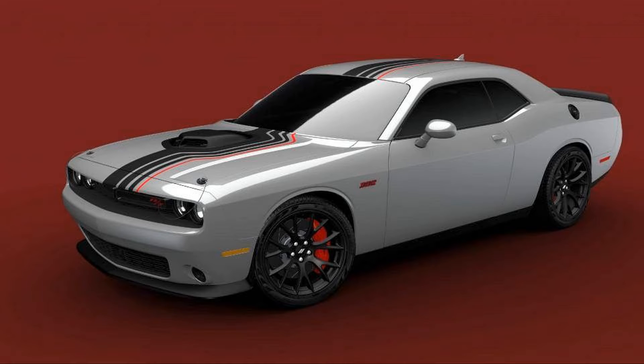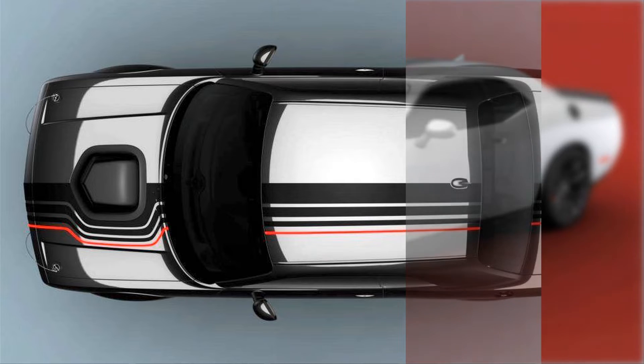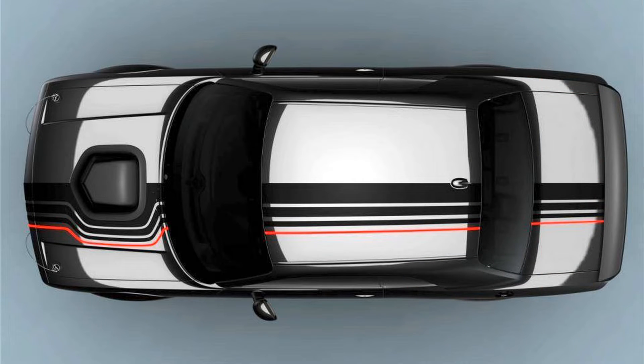Inside, the Shakedown edition features black Nappa leather seats with microsuede accents and red contrast stitching. The red stitching also extends to the steering wheel and dashboard, where there's also a Shakedown badge. The interior comes dressed with demonic red seatbelts too. Likewise, all Shakedown models include options such as carbon fiber and microsuede interior trim.